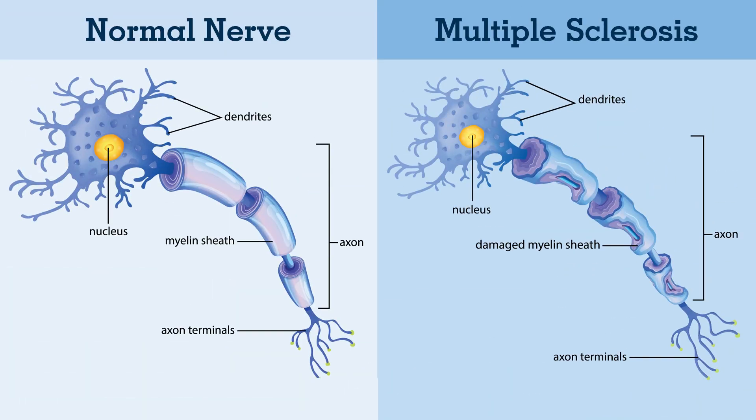Multiple sclerosis is a disease of the central nervous system, which means your optic nerves, your brain, or your spinal cord can be involved. It's an inflammatory disease where patients will get inflammatory lesions or plaques in their white matter, and patients with MS can also have axonal transection.